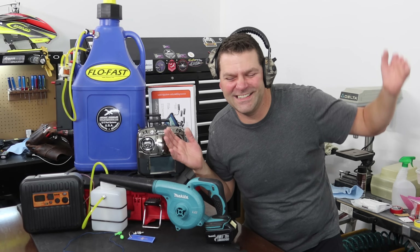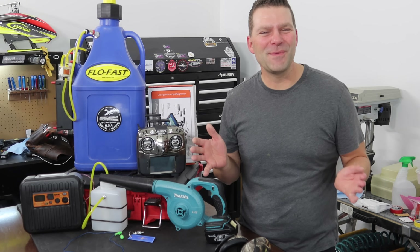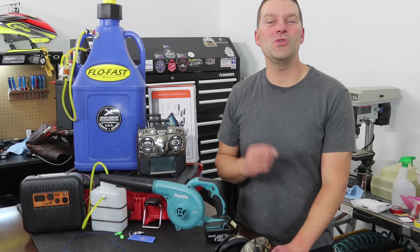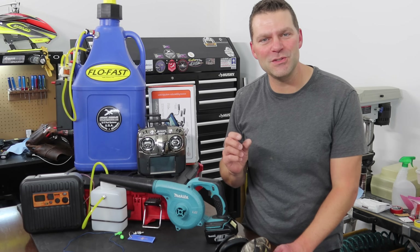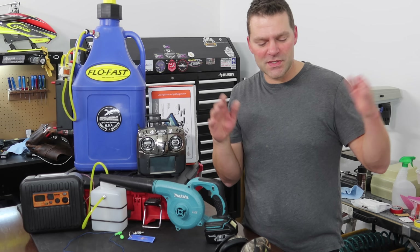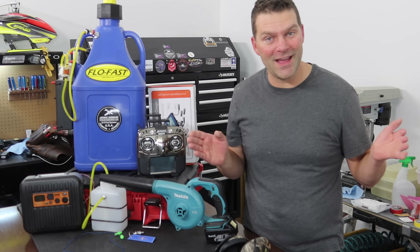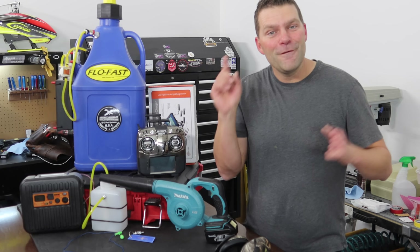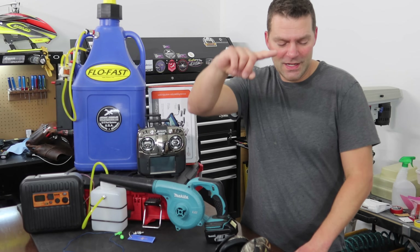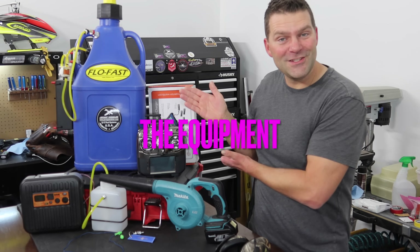Well hello guys! Welcome back to the channel and welcome back to a little mini series that we're going to be doing on the channel. This has been requested by you guys, so this series is titled 'So You Want to Get into Turbines.' The first video, which is this one, is all about the equipment, so stay tuned and we'll get into the equipment of getting involved in turbine aircraft.